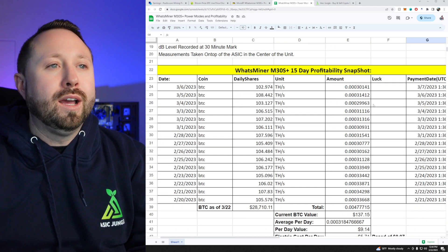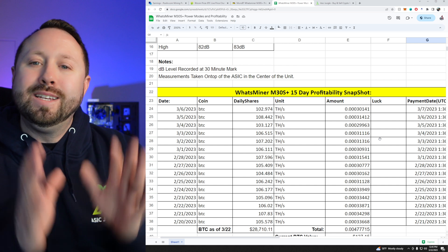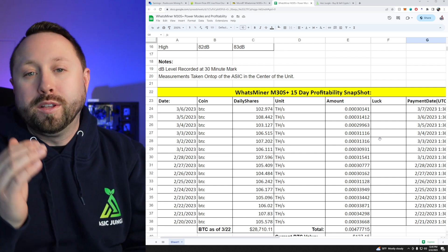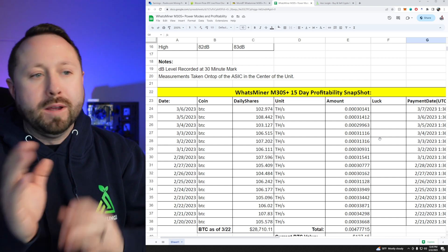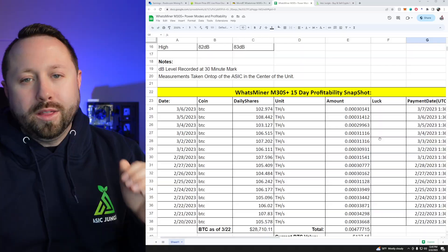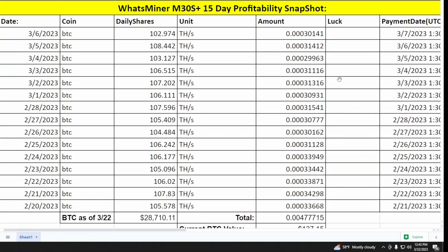Down below in the yellow, we did a 15-day snapshot of profitability on this unit, exported directly from the pool — not measured on the miner itself. We ran from the 20th of February up to March 6th. I cut out partial days at the start and end so we'd have full days for a clean snapshot.